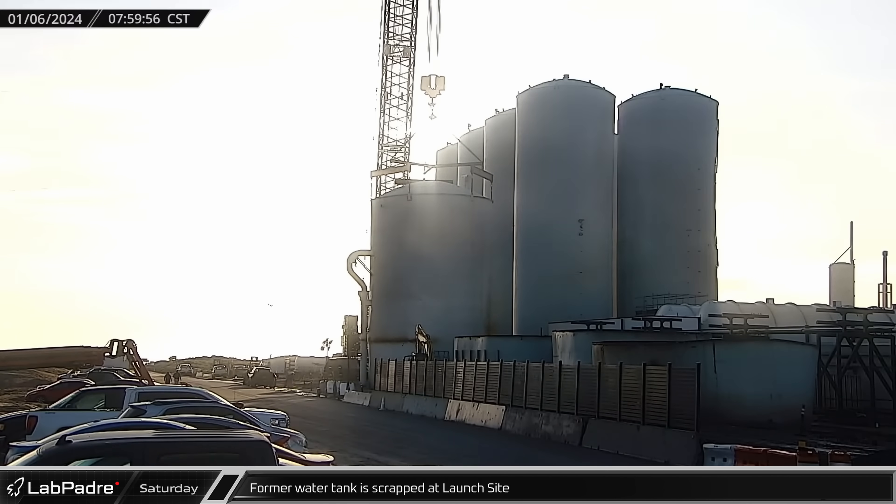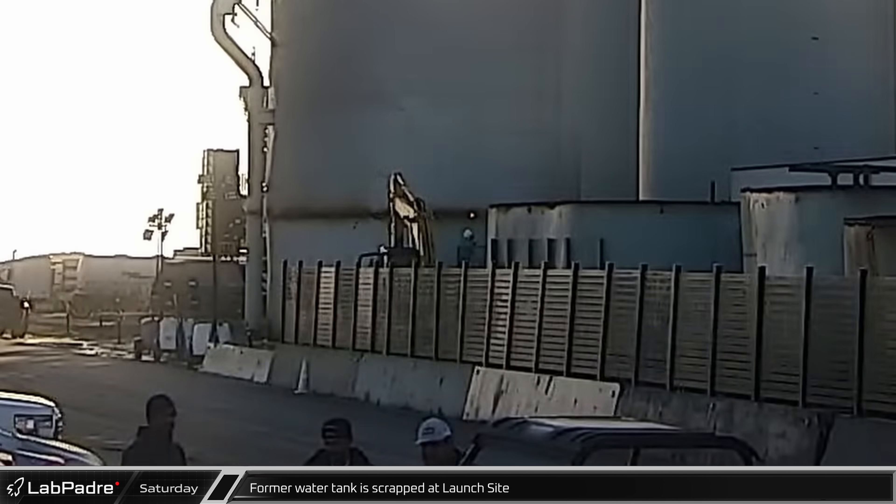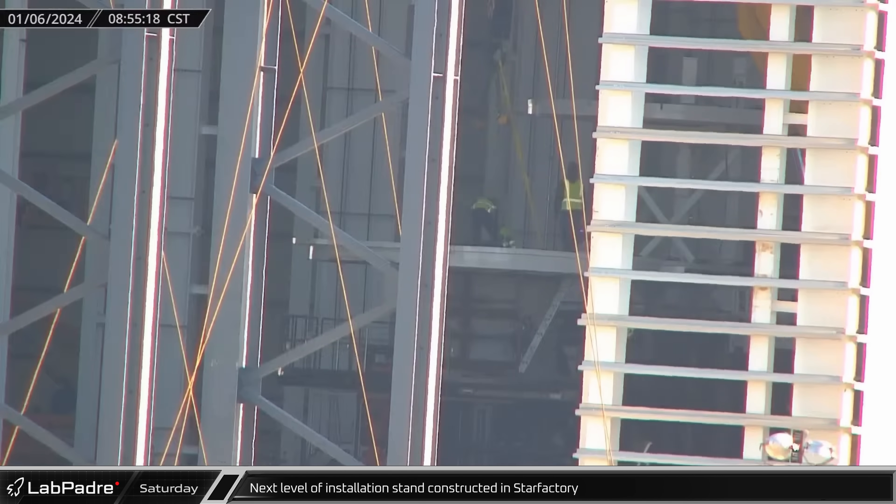Once the former water tank was removed, scrapping began at the launch site. Holding the tank up by the top, sections were then cut away from the bottom and hauled away. Meanwhile, Rovercam spotted a second floor being added to one of the nosecone assembly stands in the new nosecone hall of the Star Factory expansion. The precise purpose of this stand is still unclear.